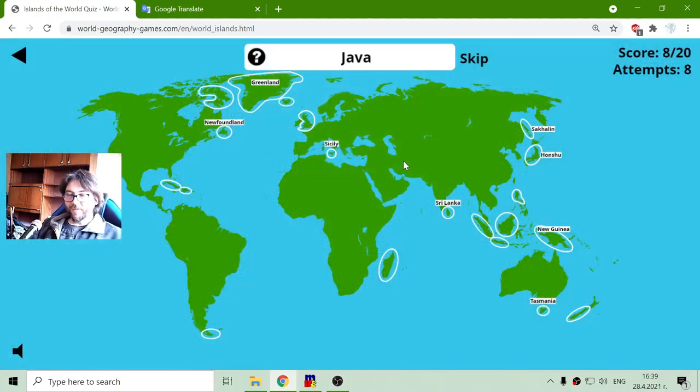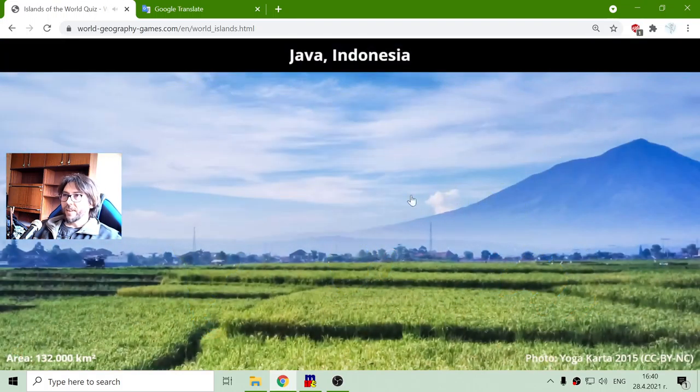Next is island Java. This is my favorite island because it is like the Java language, right? And like I said, I am an information technology teacher. I just try to help in other interesting sciences using information technology. This is island Java in Indonesia with a total area of one hundred and thirty-two thousand square kilometers.